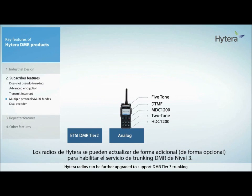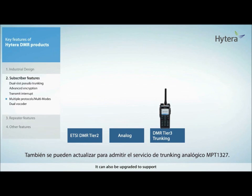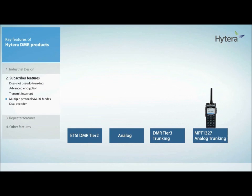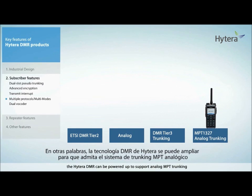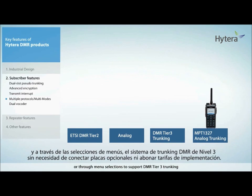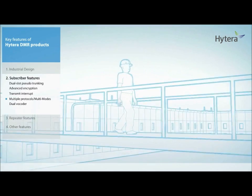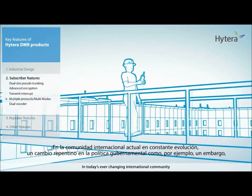Hytera radios can be further upgraded to support DMR Tier 3 trunking and can also be upgraded to support MPT1327 analog trunking. In other words, the Hytera DMR can be powered up to support analog MPT trunking or through menu selections to support DMR Tier 3 trunking, without the need to plug in option boards or pay high implementation fees.